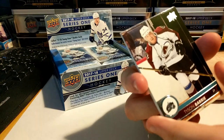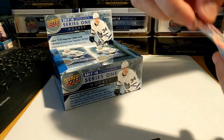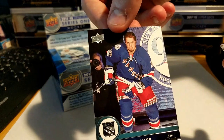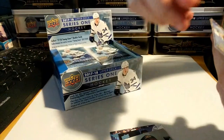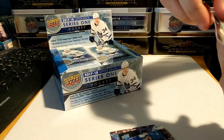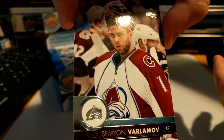Pack one: we've got Tyson Barrie, Adam Lowry, JT Miller, Jaden Schwartz, Ryan Kesler, Carey Price, Derek MacKenzie, and Semyon Varlamov.